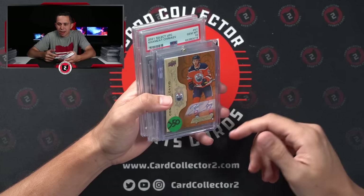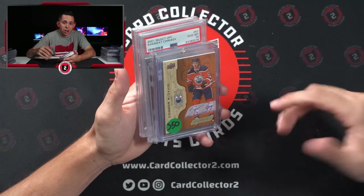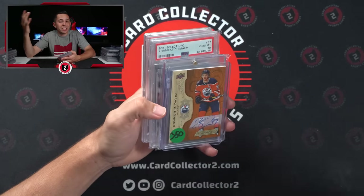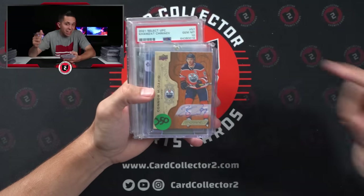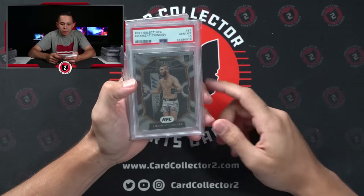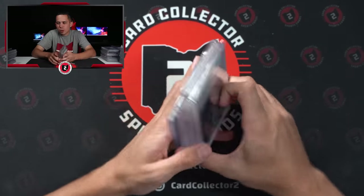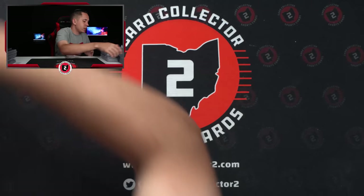I've already taken seven cards to the shop and added them as giveaways. I bought a CeeDee Lamb Ruby Wave from Select jersey auto — giving that away. TJ Watt Downtown PSA 10 — giving that away. Deebo Samuel RPA — giving that away. If you check the link down below for the stream you can click on giveaways; some are already preloaded. We have a McDavid auto, Sauce Gardner auto out of 100, a Night King auto from Game of Thrones, and a couple PSA 10s — Cole Anthony and Chimaev. We're trying to get to 25 giveaways.